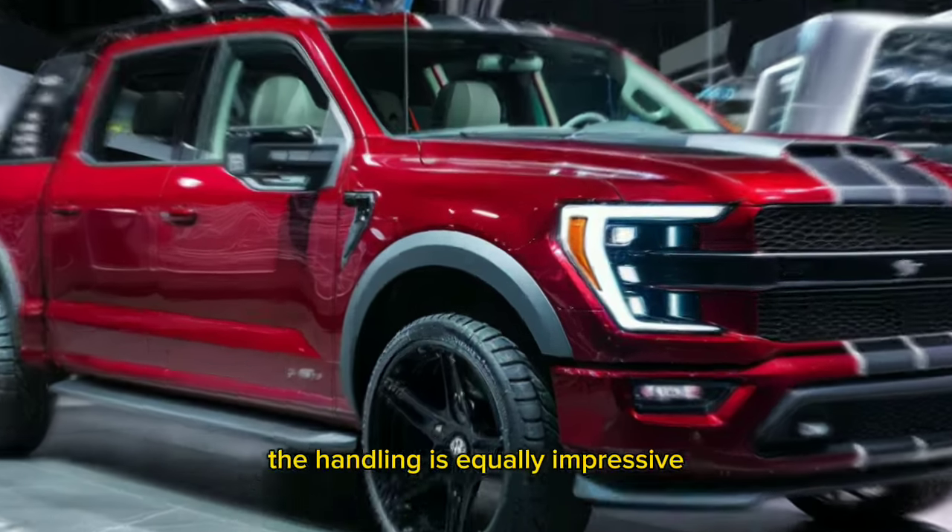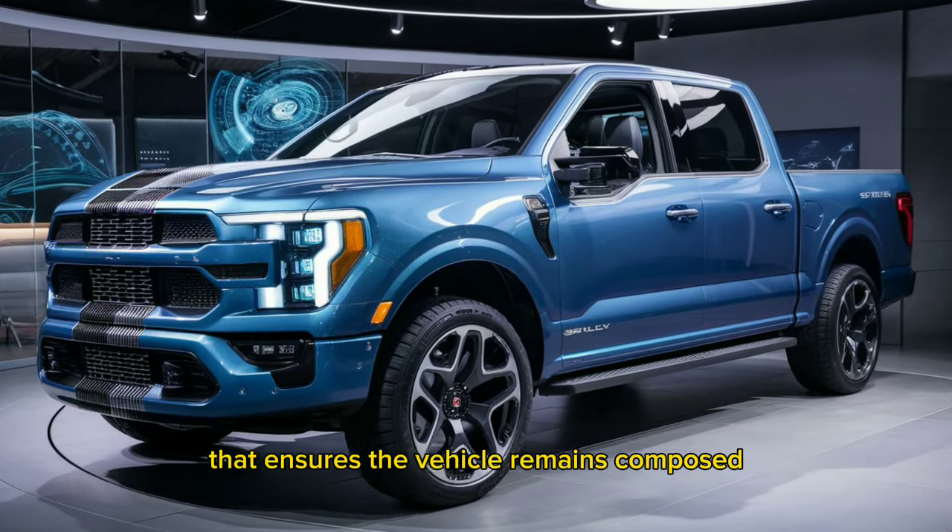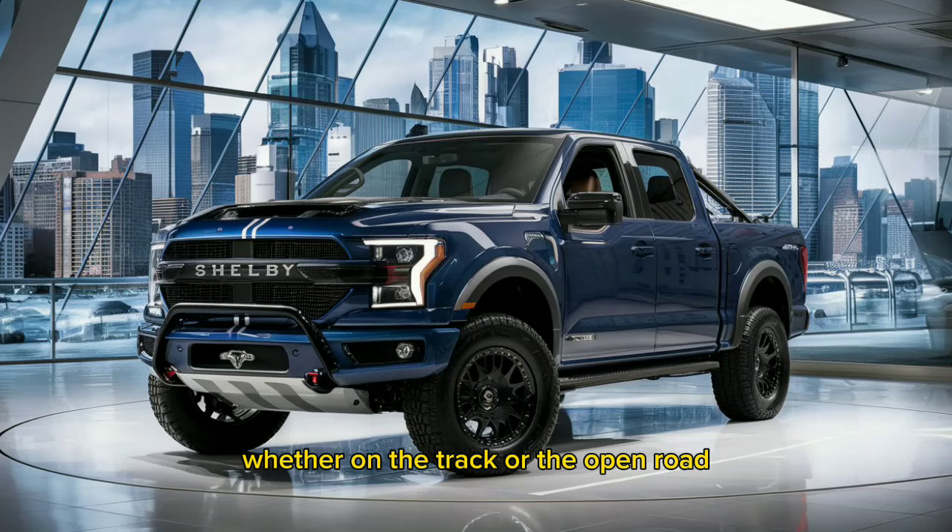The handling is equally impressive, thanks to a finely tuned suspension system that ensures the vehicle remains composed, whether on the track or the open road.